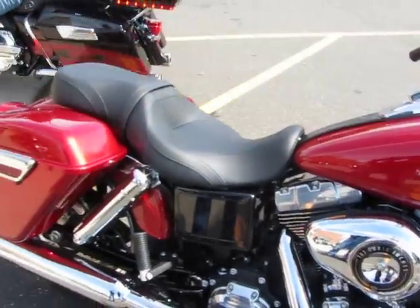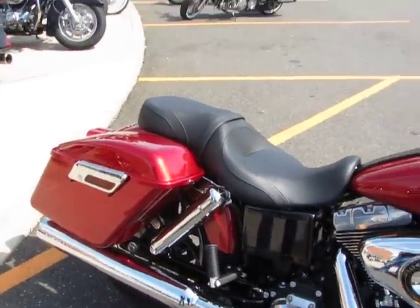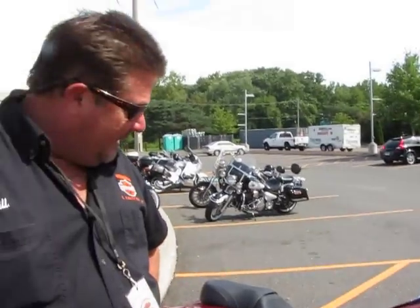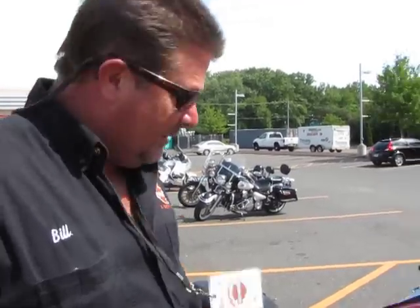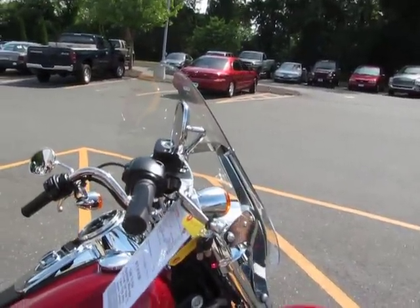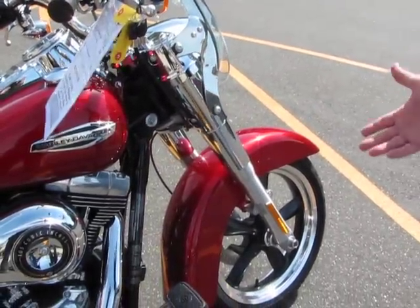It looks a lot like an old 80s FLR, but the premise of the bike is a very lightweight touring bike with a very low seat height. It's a much lower costing bike than going to a full touring edition, but you're going to get all the features you would get with a full touring bike, and an extra-large front fender, very similar to the touring bikes like a Street Glide or a Road Glide.